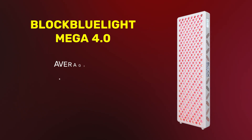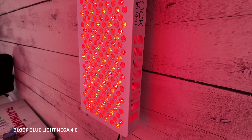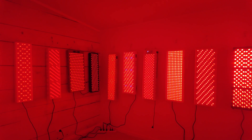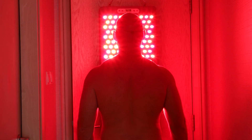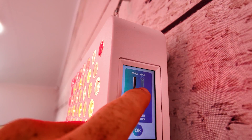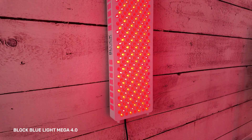In second place we have the Block Blue Light Mega 4.0, with a whopping average irradiance of 87 milliwatts per centimeter squared. At this level, some panels may actually be putting out too much light for surface treatments — you'd either need to stand further away or do very short sessions, and there's a risk of overloading even then. Fortunately, this panel has a built-in dimming function. It's a fantastic panel that I highly recommend.